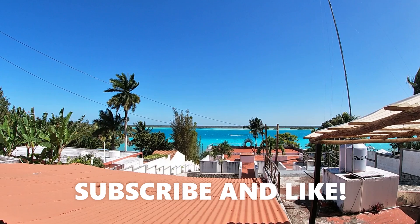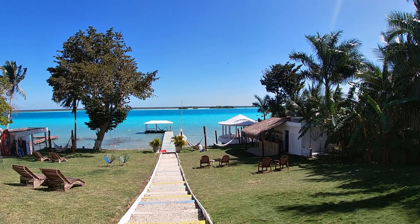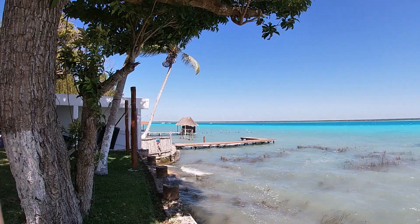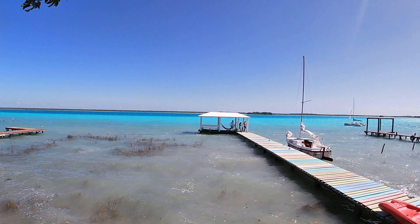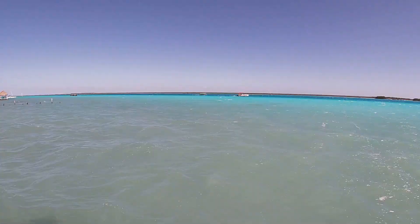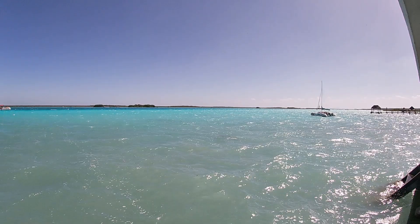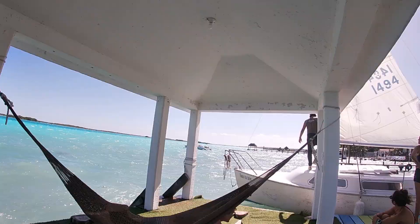I recently had the pleasure of going to Bacalar, Mexico to see the Seven Colores — the Seven Color Lagoon. As you can see, it is so beautiful. This video is all about the lagoon tour excursion. I did the sailboat tour, which is a lot better for the lagoon ecosystem since the sail is powered by wind — no gas or chemicals going into the lagoon.